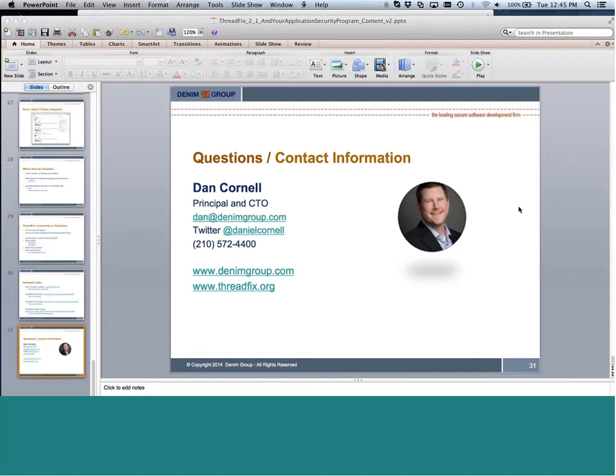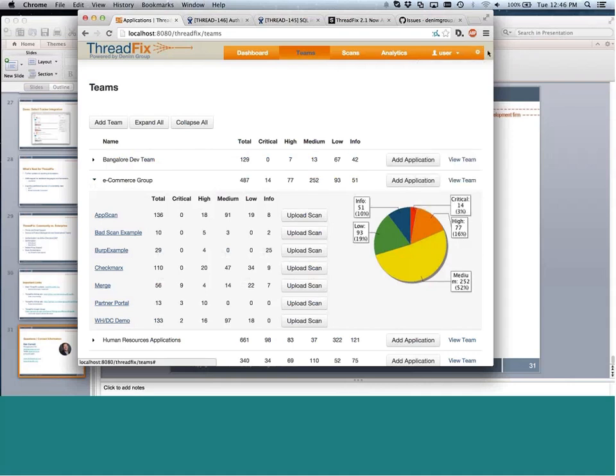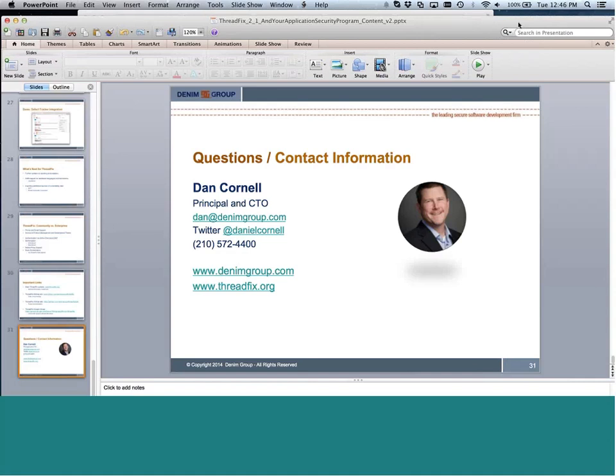For the Community Edition, if there are errors you can look in a couple of places. The Tomcat server running ThreadFix has a logs directory with the Catalina standard out log as well as log4j logging. In addition, if there are unhandled exceptions, you can click the errors button in the UI to see a list of errors caught along with their stack traces. If you're running into errors and submitting a bug, please check those logs and the database error log, and include stack traces with your bug report — they're a huge help for drilling down.